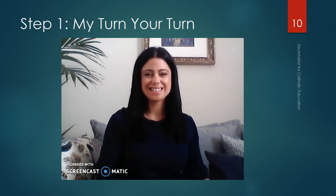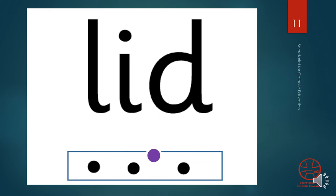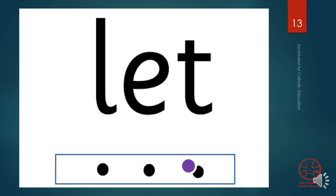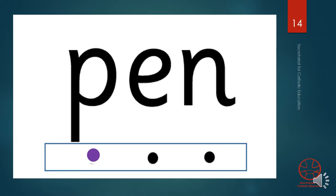Okay, let's try. L-I-D, lid. Your turn. H-O-T, hot. Your turn. L-E-T, let. Your turn. P-E-N, pen. Your turn.